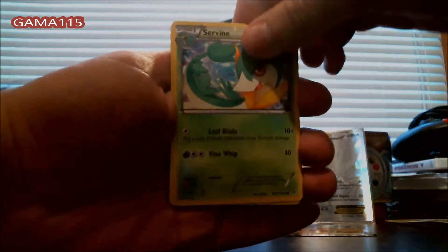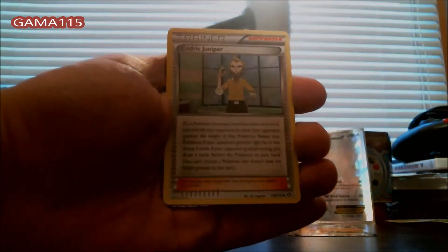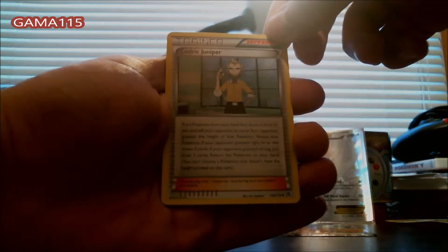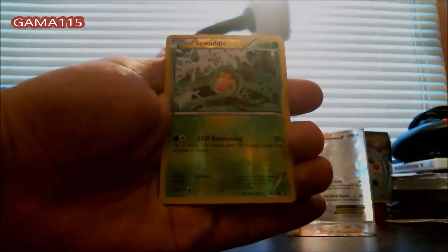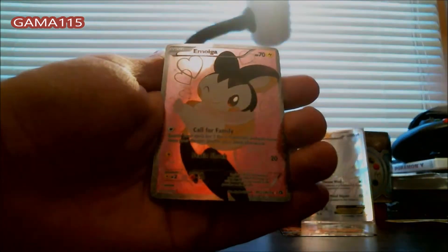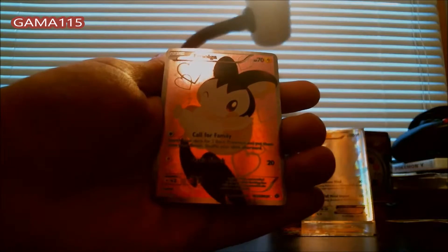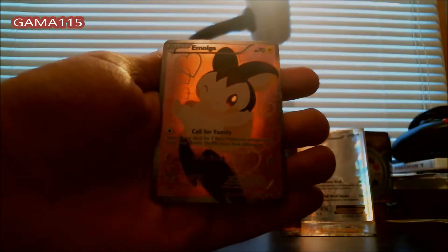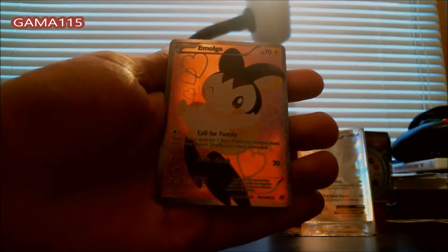We have a Servine with sparkles on it, a Charmeleon — I think I need a Charmeleon actually — a Cedric Juniper, a Vulpix, a Gothita, a Tangela, a Dino, a Reverse Holo Sewaddle, and a Ninetales. Last card — a Full Art Emolga! Not as exciting as the Dialga EX, but yes, a Full Art Emolga — wow, this is awesome! We are just getting some real nice stuff today.